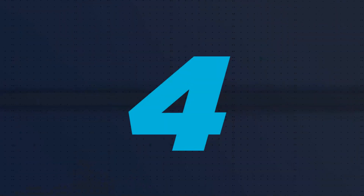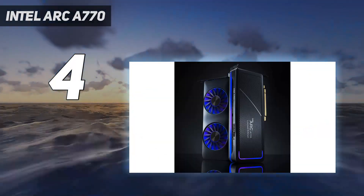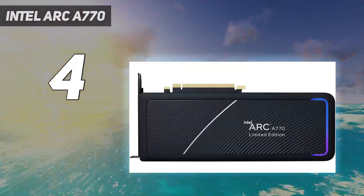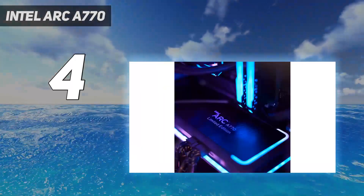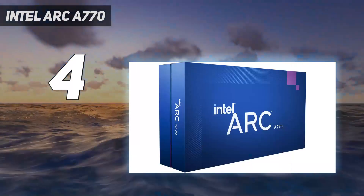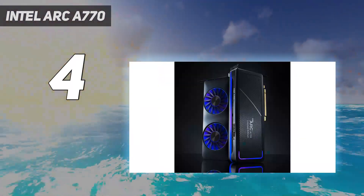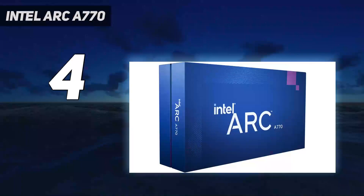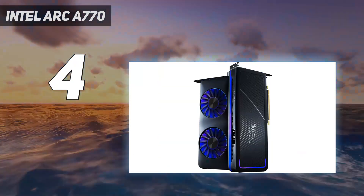Coming in at number 4: the Intel Arc A770. The Intel Arc A770 has emerged as a refreshing competitor in the long-standing AMD vs. NVIDIA duopoly, offering surprisingly competent performance for a first attempt by Intel at a discrete flagship graphics card. Beyond the desire for market variety, the A770 genuinely stands out for its impressive features and competitive pricing. After extensive testing, I found that there was significant improvement over its fellow launch card, the Intel Arc A750.